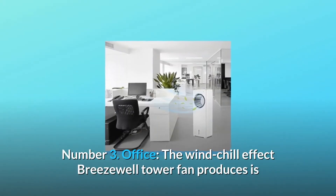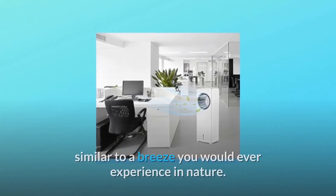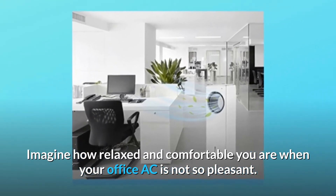Number 3: Office. The wind chill effect Breezewell tower fan produces is similar to a breeze you would ever experience in nature. Imagine how relaxed and comfortable you are when your office AC is not so pleasant.